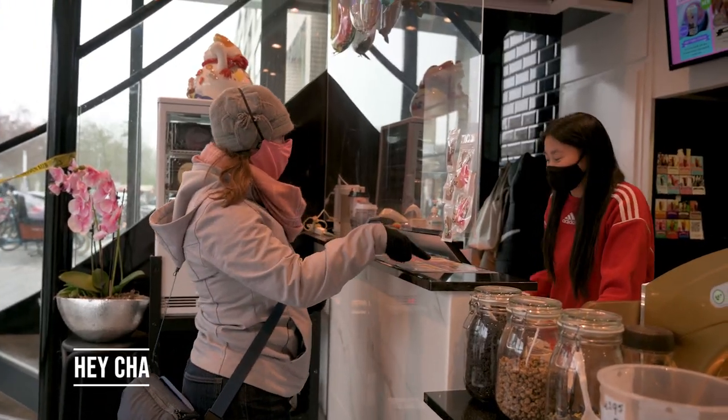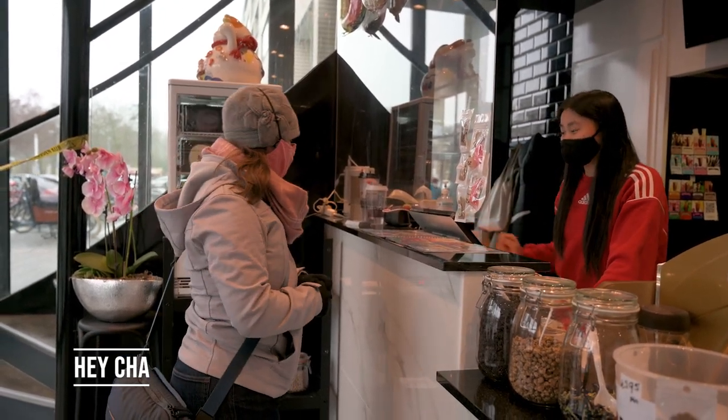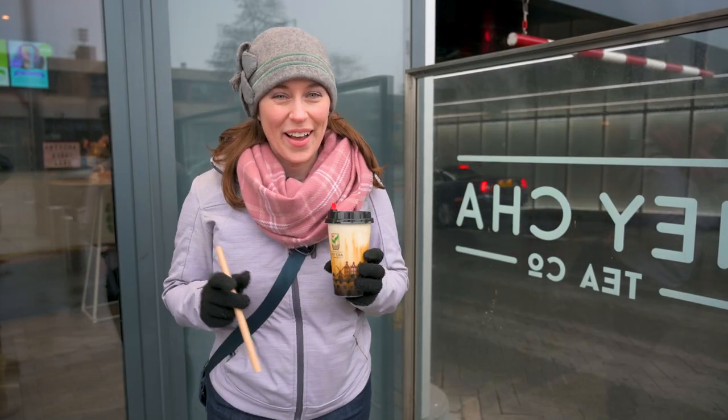One Saigon brew, please — the small. And one tiger milk, please. Now onto the second spot.